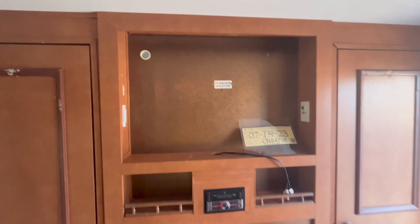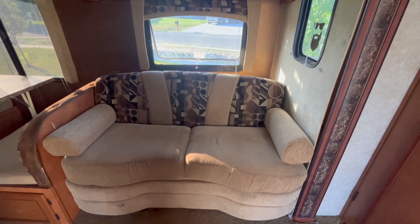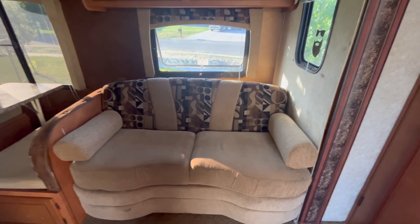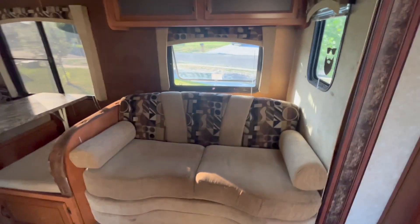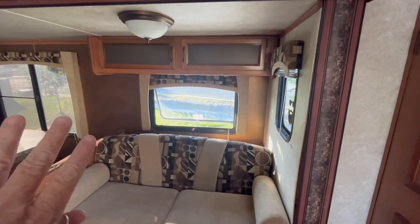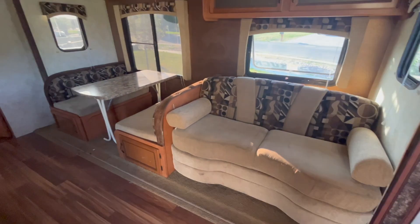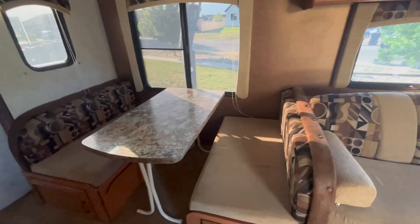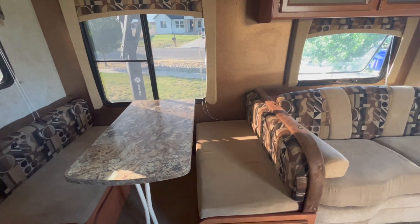We don't have a TV yet. And here we have this couch that pulls out to a bed — it's not a raised bed, it just sort of flattens, so it's not a huge bed. This is a push-out, so when we travel this is pulled all the way back in. And then our dinette, which is a bed as well — the table goes down and then the seats flatten.